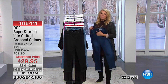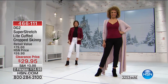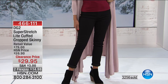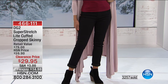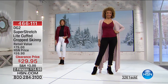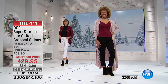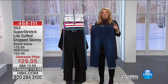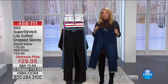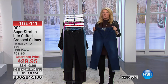We even do specialized lengths in a crop pant: petite, average, and tall, so tall girls don't end up with something too croppy looking. Sizes run 2 through 24. This is a generous stretch though, so make sure you get your regular size. If you're in between — say a medium to large, or a 12 to a 14 — you might want to go down a size because there is a very generous stretch on this.